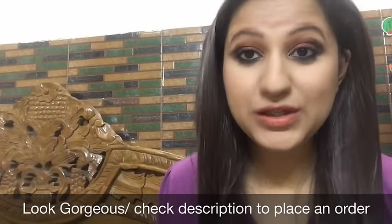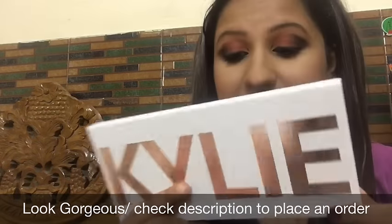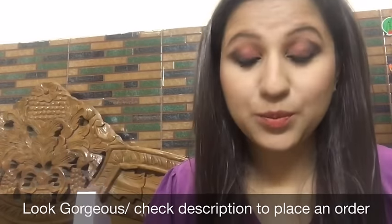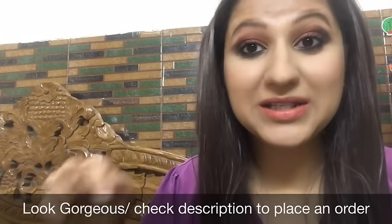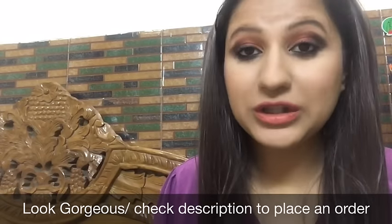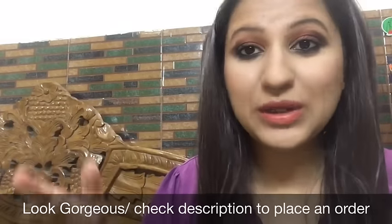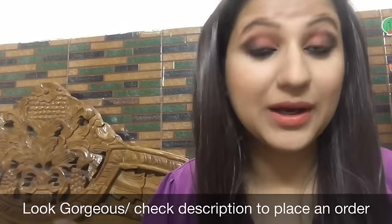Hello everyone, a very warm welcome to Look Gorgeous. In this video I'm going to tell you about this Kylie Sweet Peach Palette review. Before watching this video please hit that red subscribe button and click on the notification bell next to it. I do sell affordable makeup products in India, so for that you can check the link in the description box below.